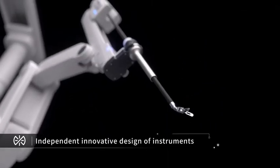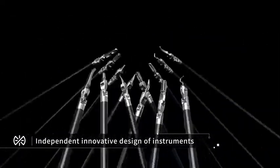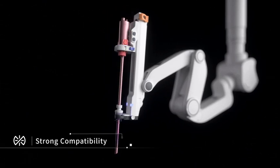Independent innovative design of instruments meets multi-specialties and multi-operation needs, with strong compatibility to fit commercial endoscopic systems.